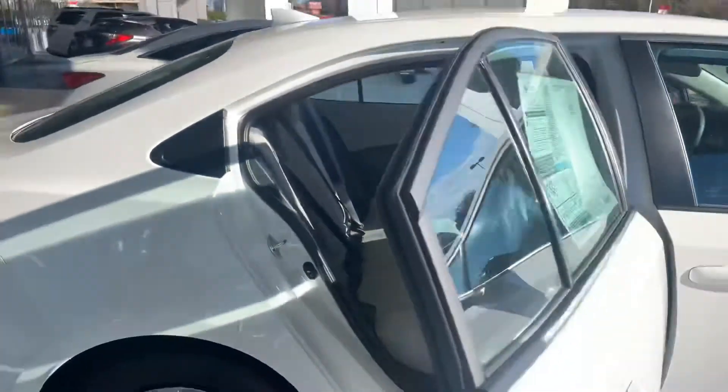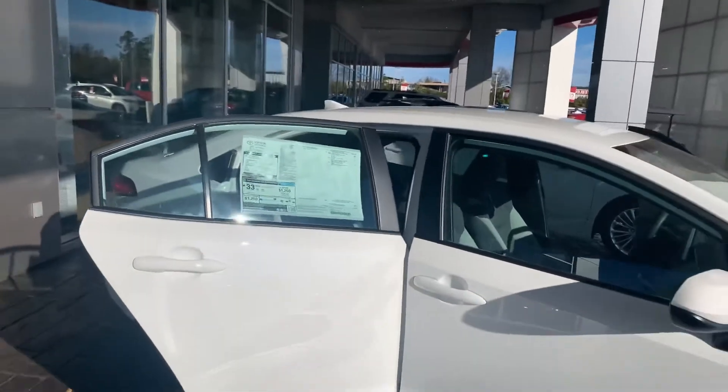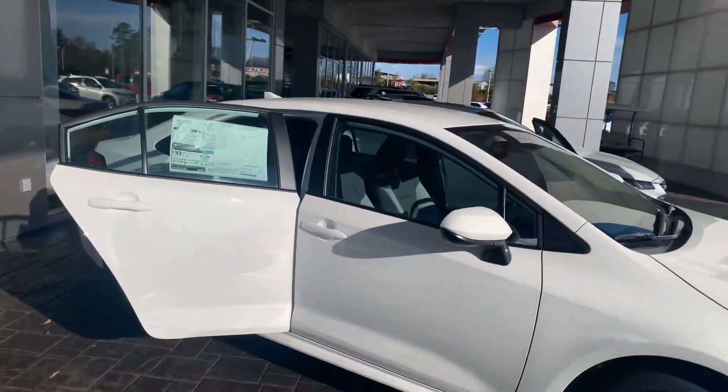You get two years and $25,000 of prepaid maintenance from Toyota. Utilizing our service department here at LaGrange Toyota will also give you tires for life.